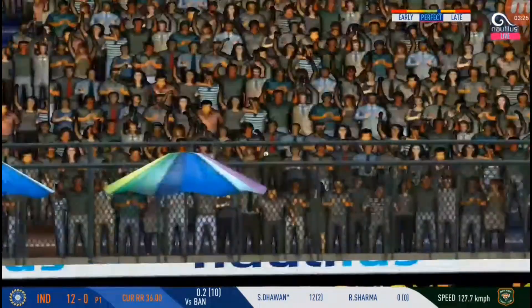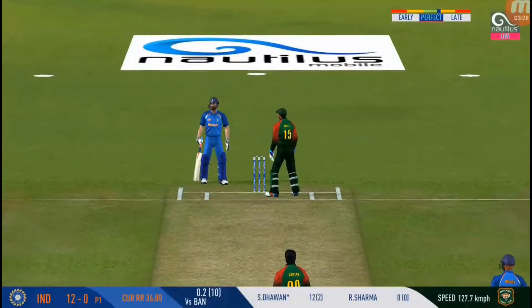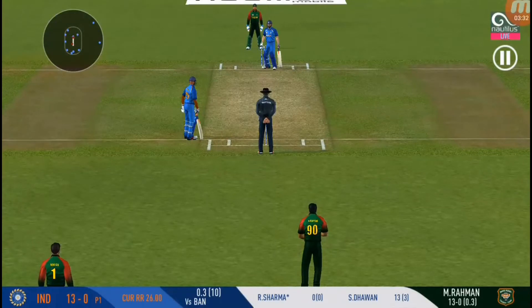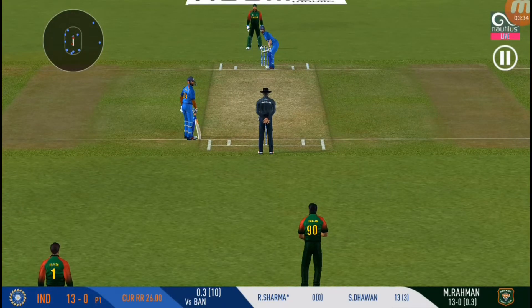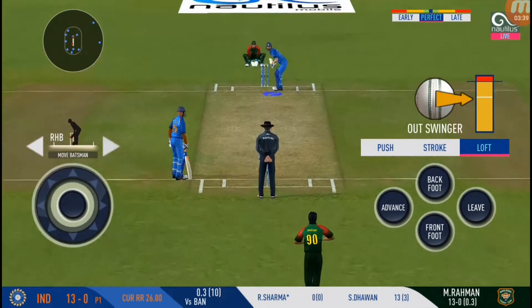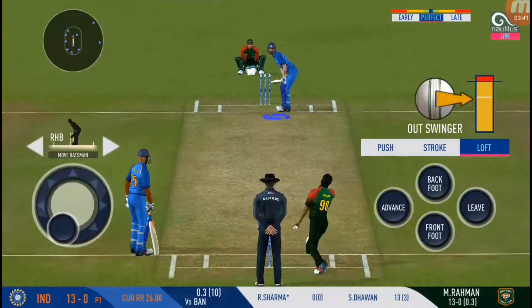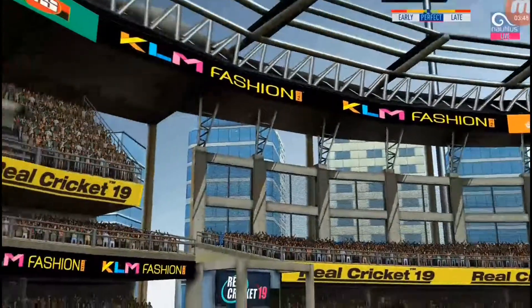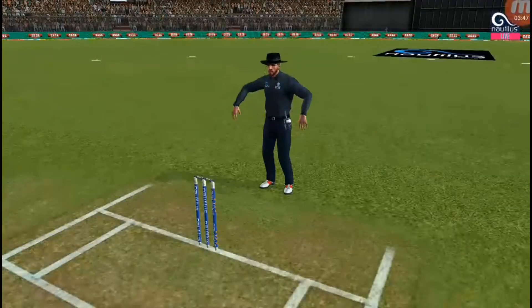Oh, that's good running, very good running. The batsman is all geared up to face his first ball. Of course for the big one — that's a powerful six.